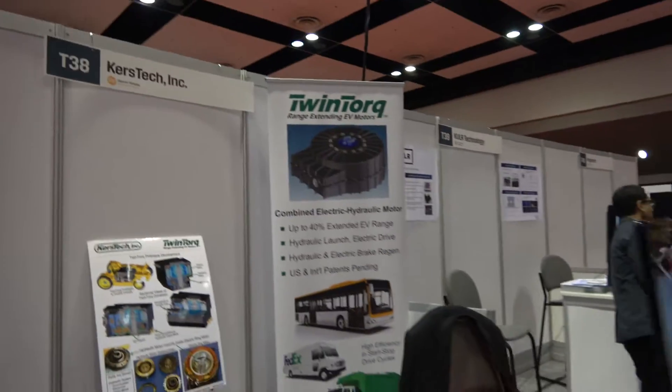So we're here with Curse Tech. You're showing the Twin Torque — and who are you? I'm Lester Earlston, CEO of Curse Tech. We're based in Beaverton, Oregon.